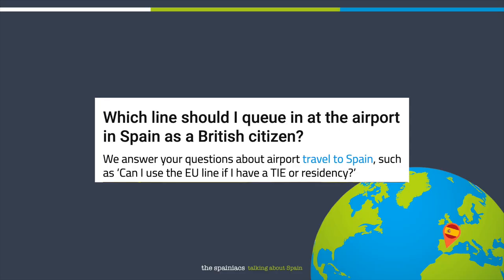Let's have a look. Which line should I queue in at the airport in Spain as a British citizen? We answer your questions about airport travel to Spain, such as, can I use the EU line if I have a TIE or residency? I think that's an interesting question.